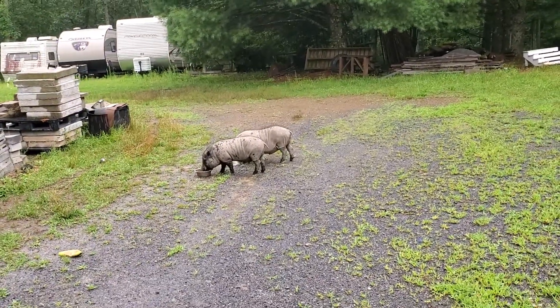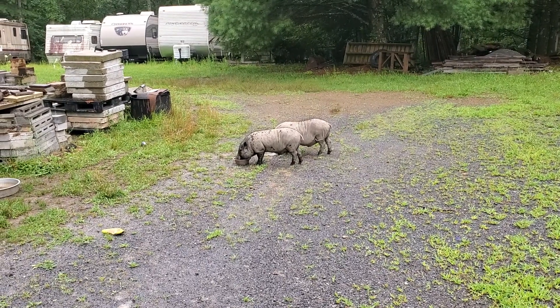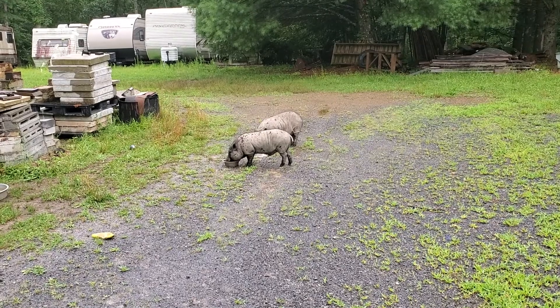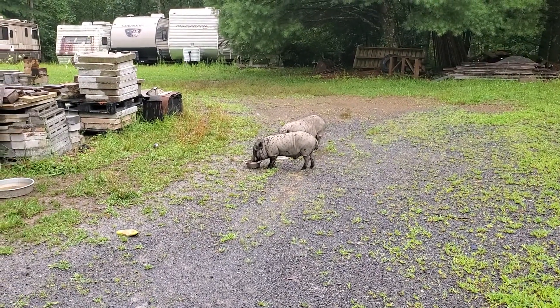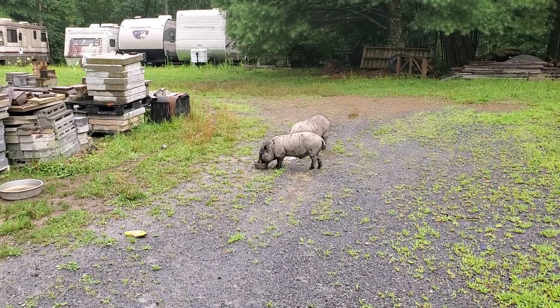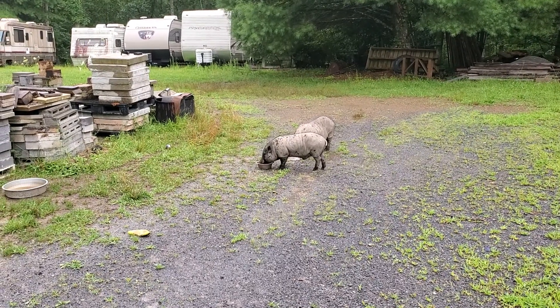So if you're wondering if you can store RVs and hogs at the same time, it turns out the answer is yes. The only thing is keep it short enough that it won't damage your trailer. And they just hang out in here and they'll just find a dry place to lay down. They've got plenty of underbellies to lay underneath.